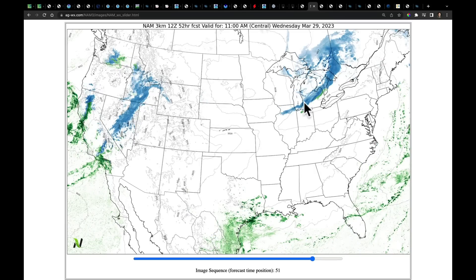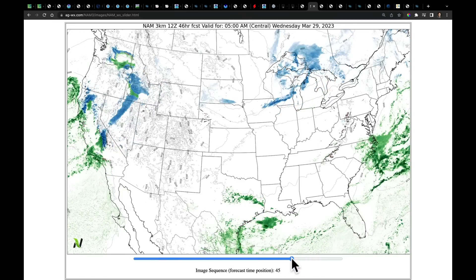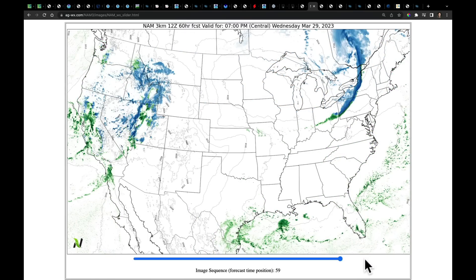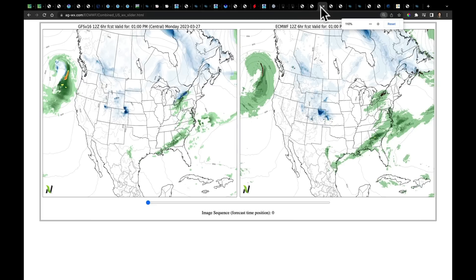That snow is all on the edge of a high pressure cell. Meanwhile, the large Pacific low continues to spin right along the coast — in three days it barely moved. We see first bands moving through Idaho into Montana, Nevada, Utah, and more rain coming into California. To see where it goes from there, we flip over to the comparison between today's 12Z European model and GFS.